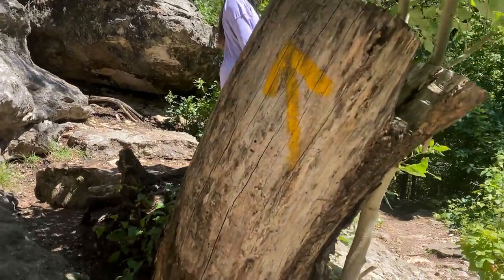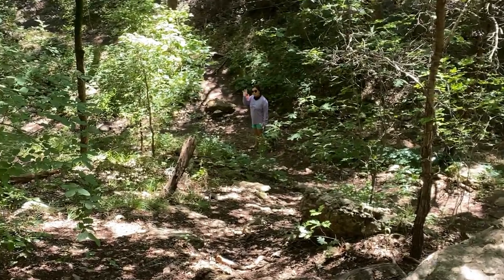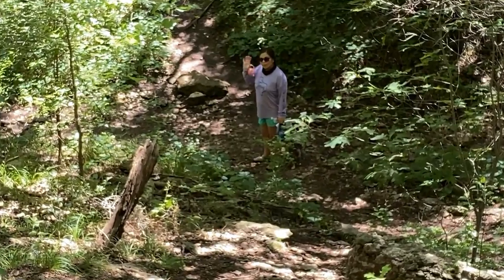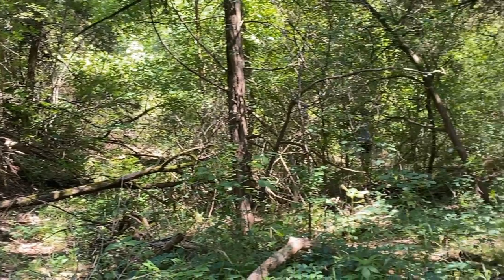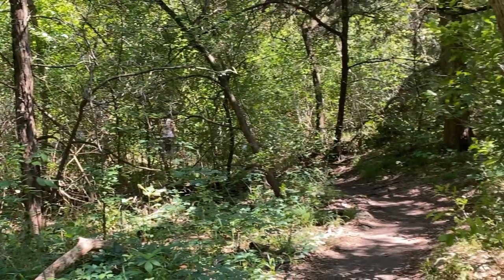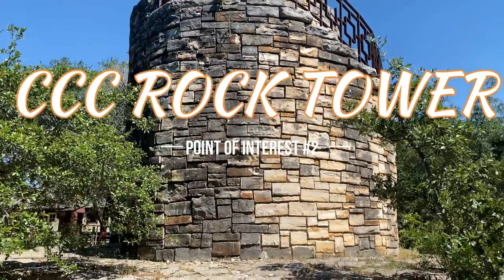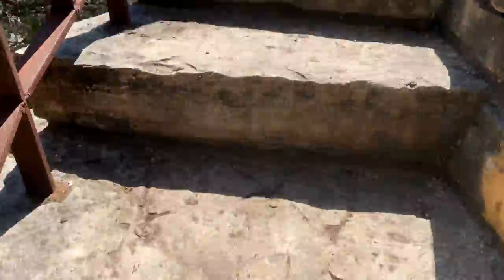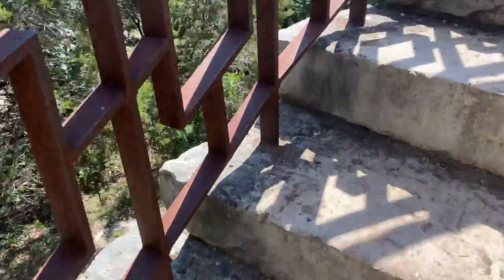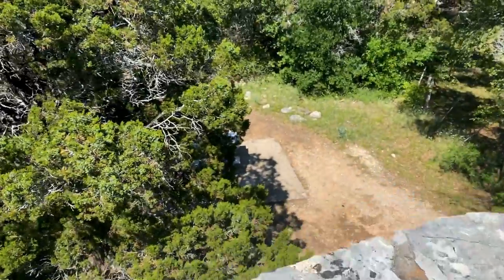We are back on the trail, headed to Point of Interest 2. The Civilian Conservation Corps built the water tower in the 1930s. They added a spiral staircase that provides a high vantage point overlooking the surrounding area.